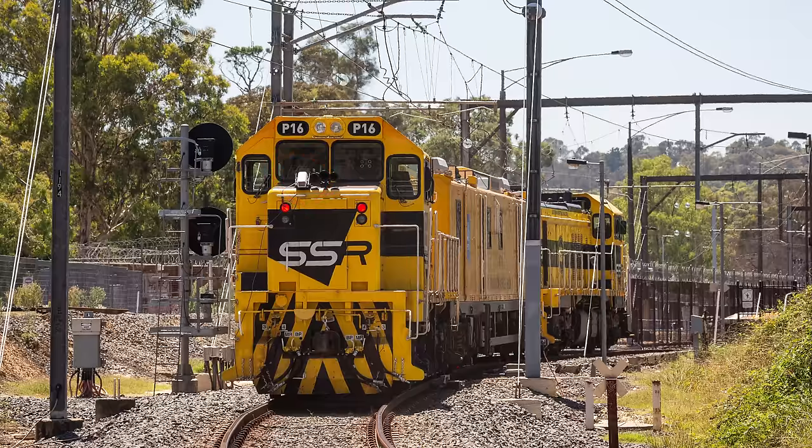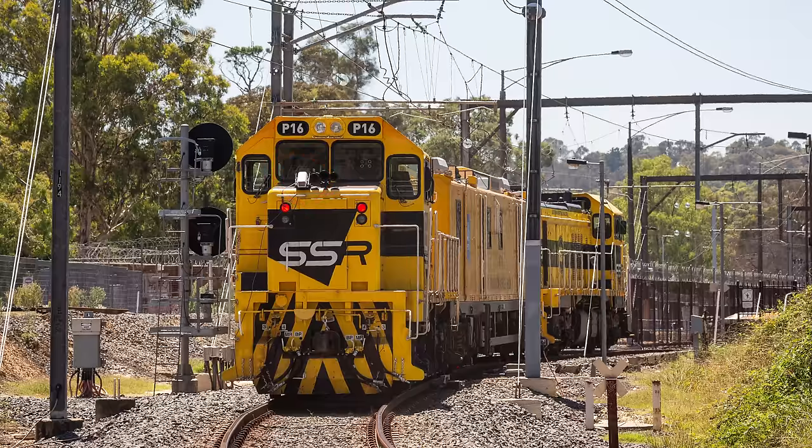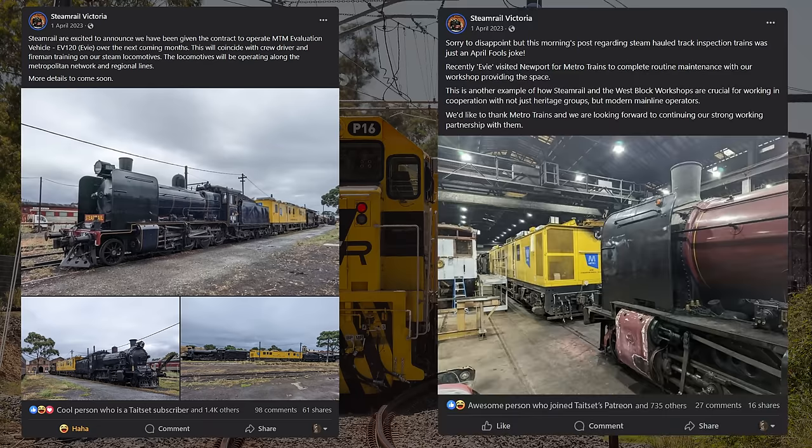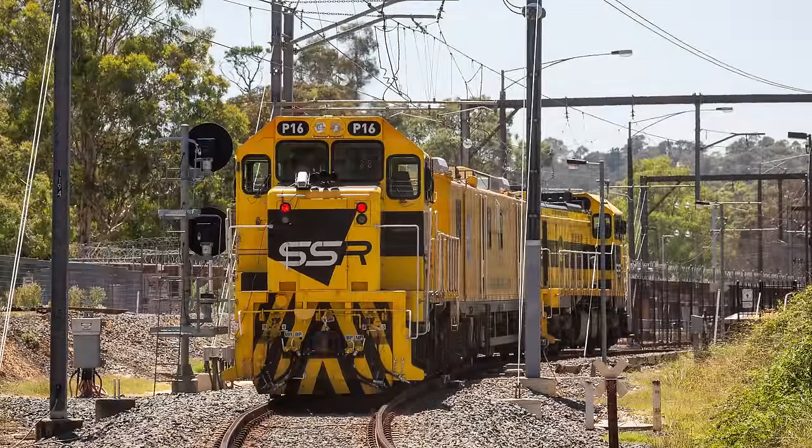In April 2023, when IEV was receiving some attention at Newport workshops, Steam Rail Victoria announced that they had taken over the contract to operate IEV using a pair of their K-class steam locos, which got a lot of people very excited — until they looked more closely at the date.